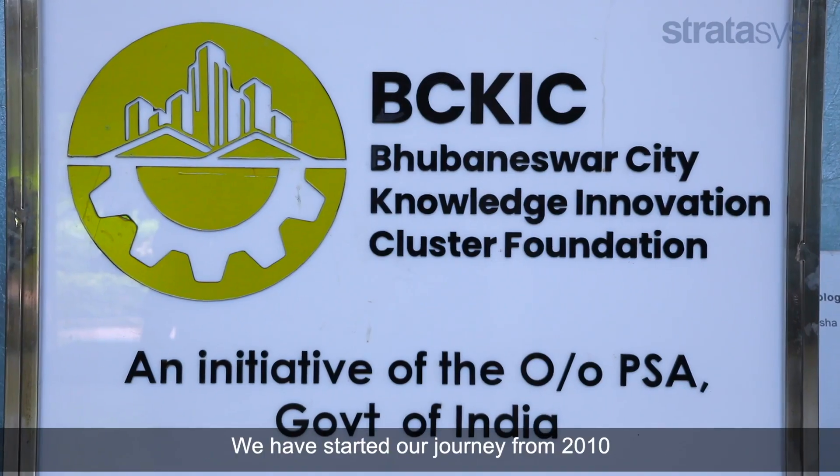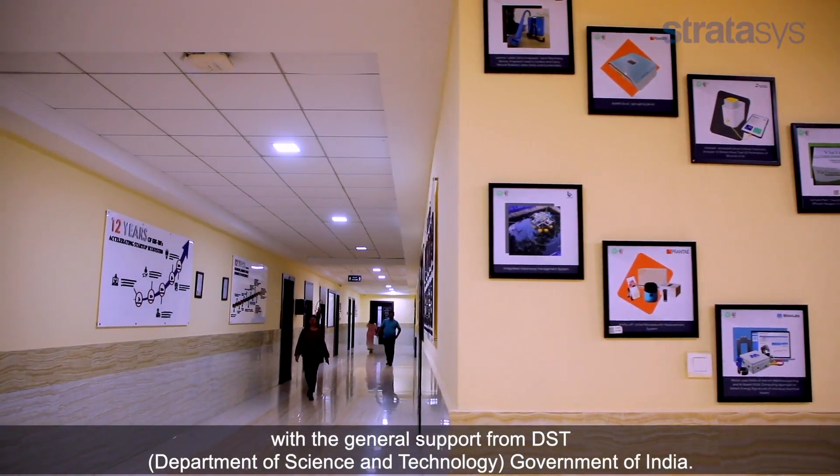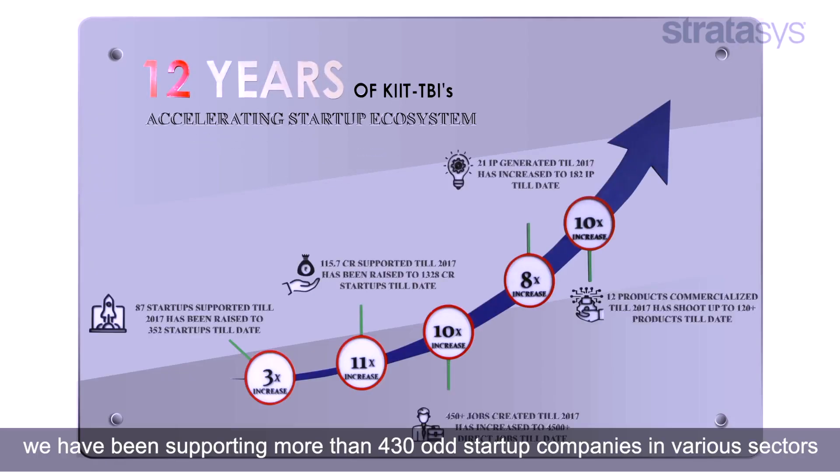Welcome to KIT Technology Business Incubator, which is at KIT University Bhubaneswar, Odisha. We have started our journey from 2010 with the generous support from DST Government of India. In the last 13 years, we have been supporting more than 430 odd start-up companies in various sectors.